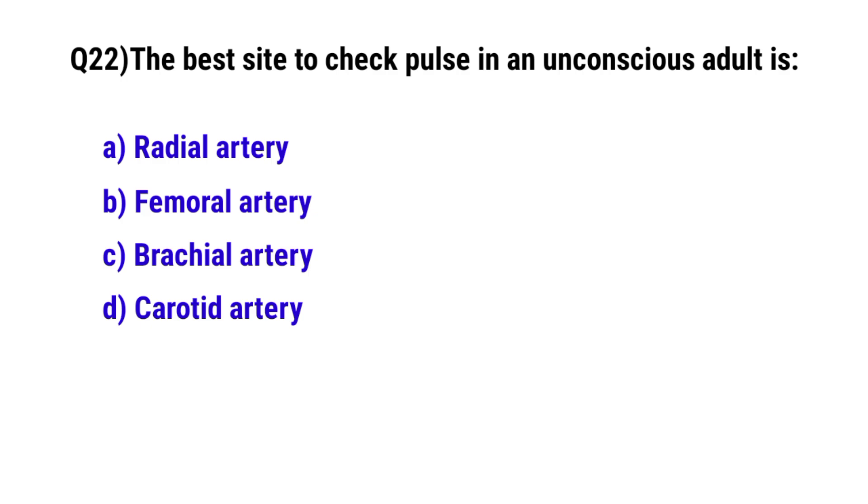Question number 22. The best site to check pulse in an unconscious adult is? The correct option is D. Carotid artery.